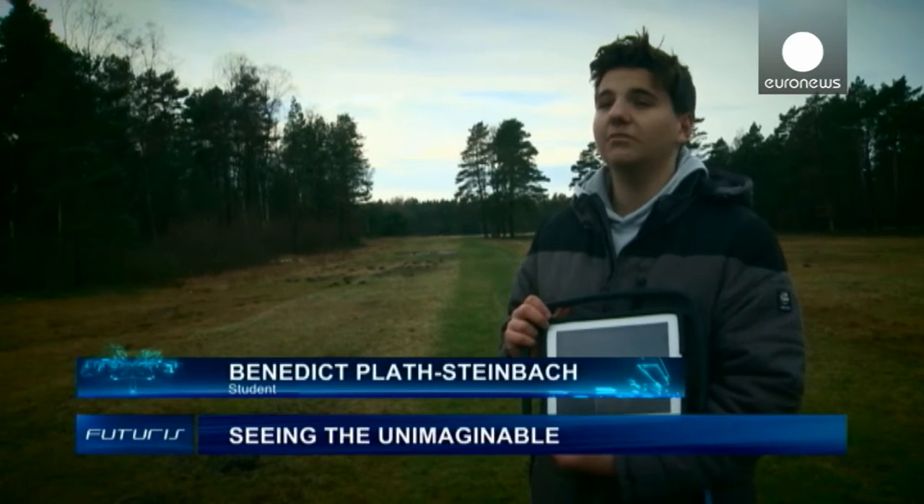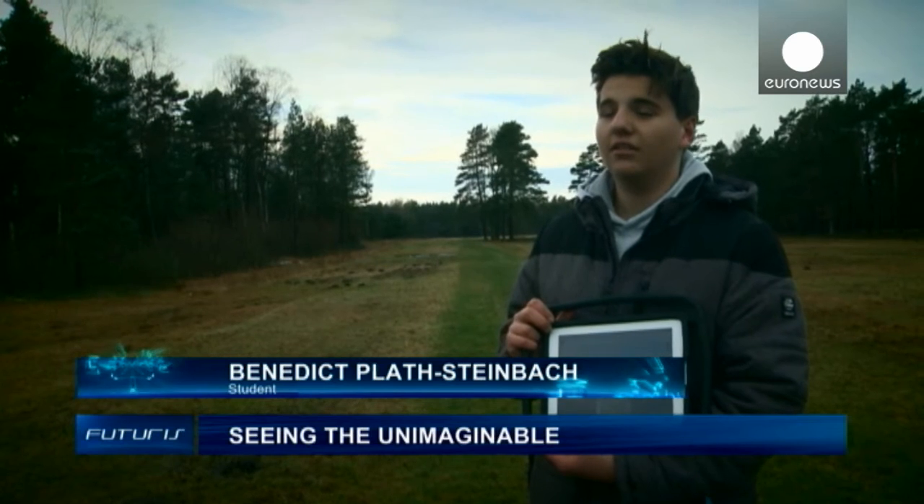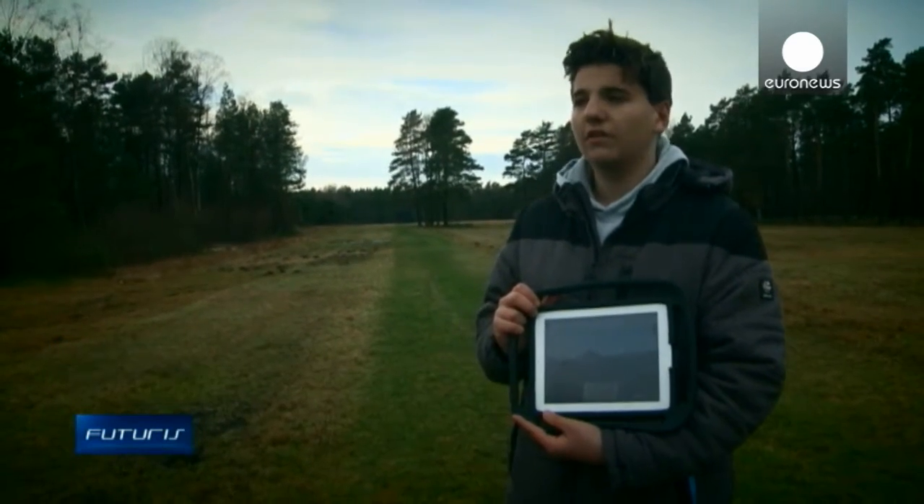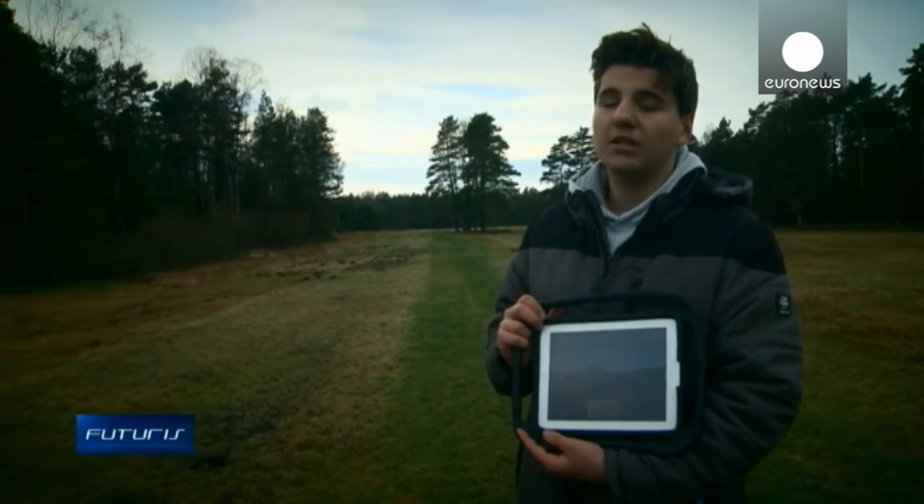I learned a lot today. Everything that happened here is horrific. You can see everything — mass graves, the children's cemetery, and the crematorium where people were burned. It's horrific and frightening.